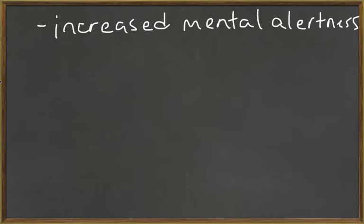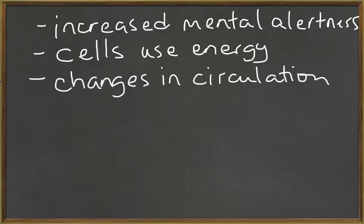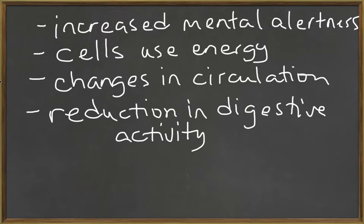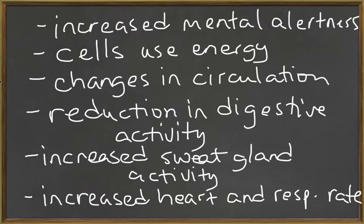This means increased mental alertness, increased energy use by all cells, and changes in circulation — meaning blood will be redirected to the muscles where it's needed. It also means a reduction in digestive activity, increased sweat gland secretion, and increased heart rate and respiratory rate. These are all the responses we see in the fight or flight, or sympathetic nervous system, response.